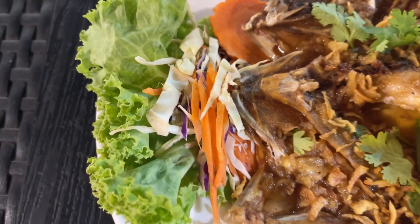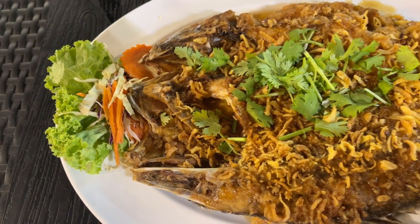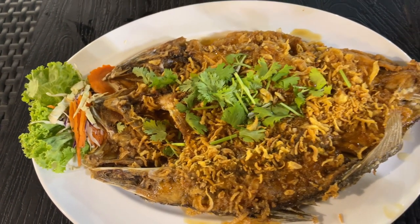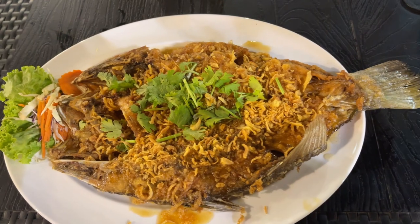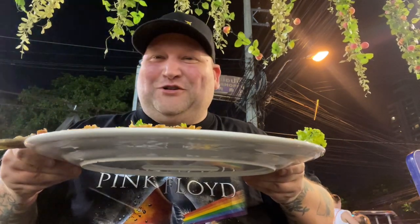Look at this fish — this thing is absolutely huge. I can't believe how big this fish is. It takes up the whole plate, like from shoulder to shoulder. Absolutely ridiculous.